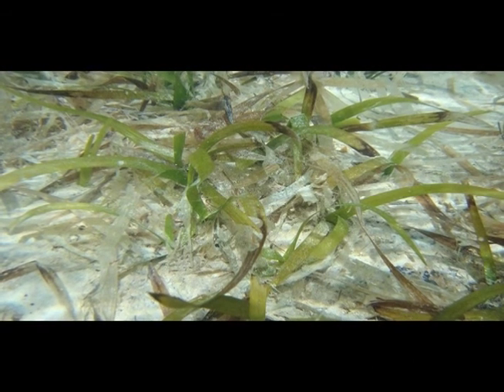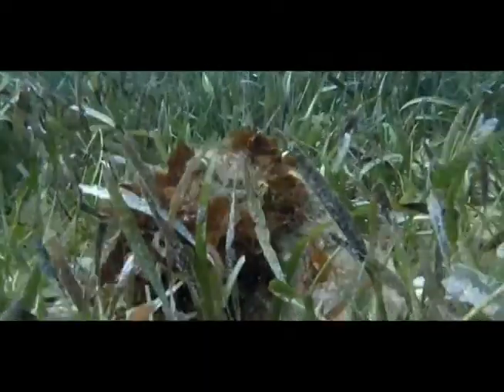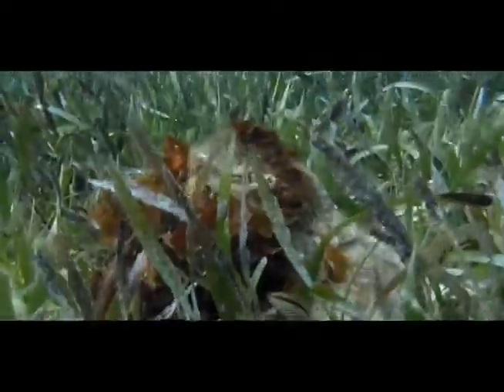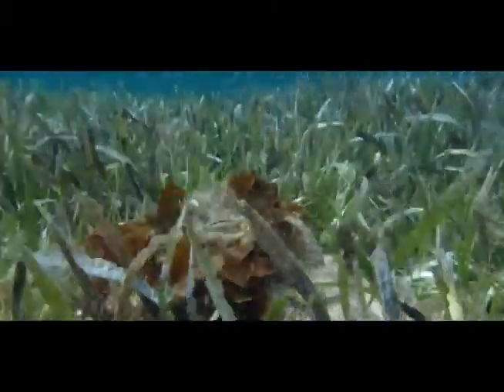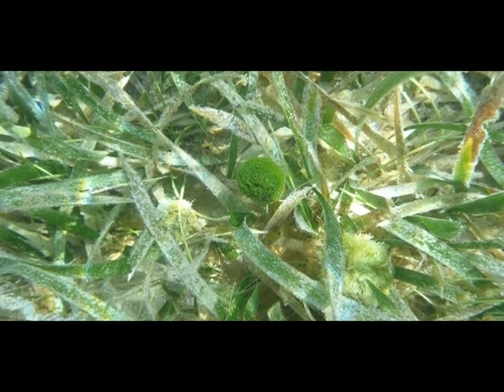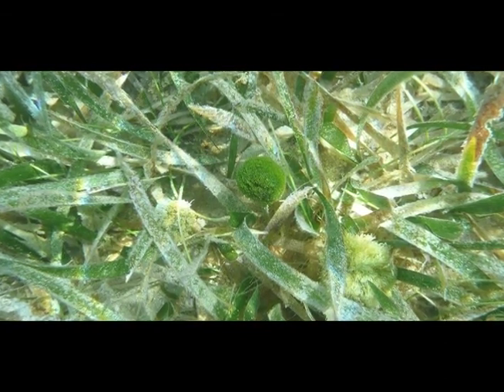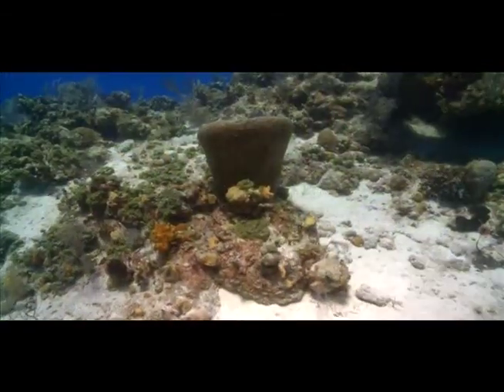Seagrass is very important. Turtlegrass, which gets its name because green turtles feed on it, is a common type of seagrass. Conch feed on the algae that grows on the seagrass blades. Seagrass roots help to stabilize the sand by holding it in place on the seafloor. Another animal commonly found on Bahamian reefs is the sponge.